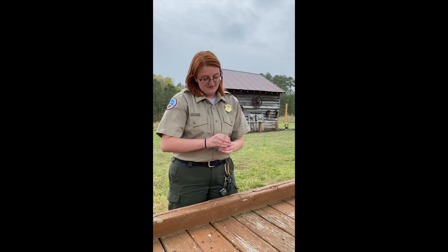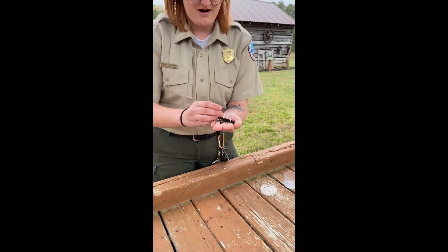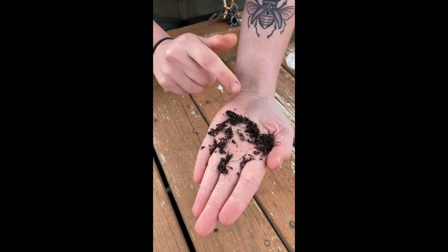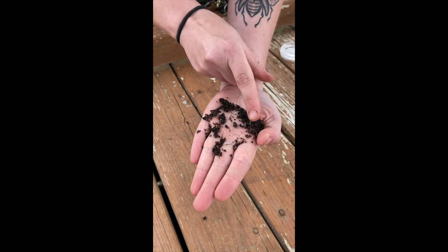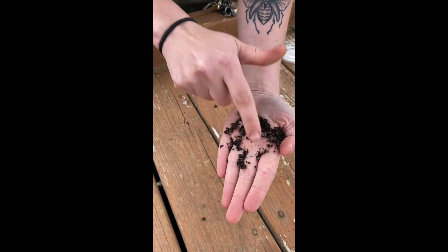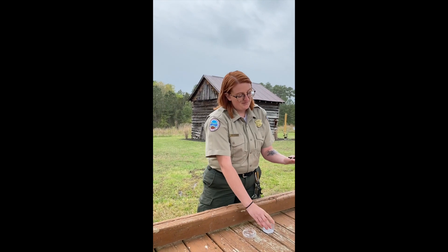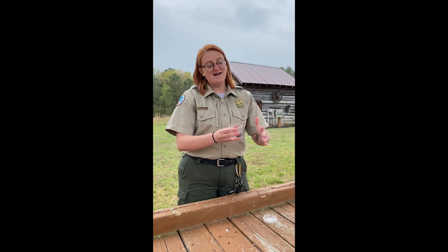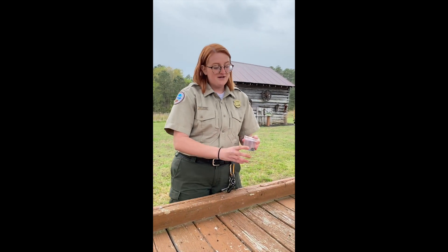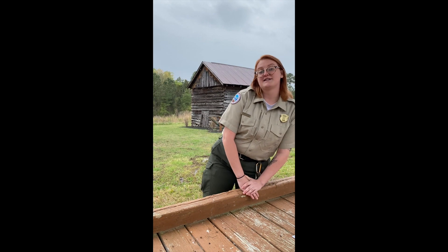Our last group that we're going to talk about is pill bugs, also known as roly polies. You can see this one's rolled up because it feels threatened, but there's one over here that's not rolled up. Although we're talking all about bugs, these guys actually aren't bugs. Even though they're called pill bugs, they're actually crustaceans — more closely related to shrimp and crayfish. That's because they have a hard exoskeleton, they breathe through gills, and they have to live somewhere that's moist.